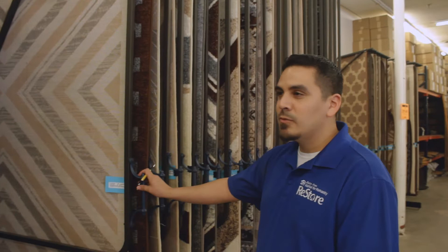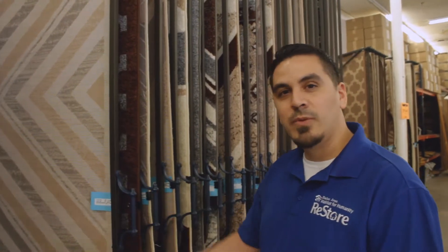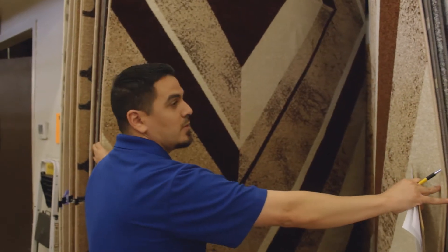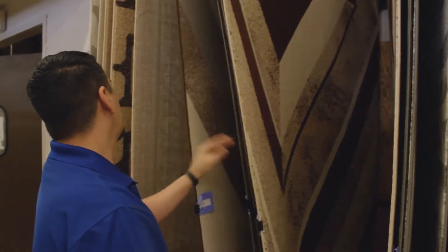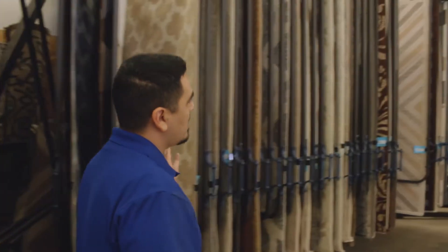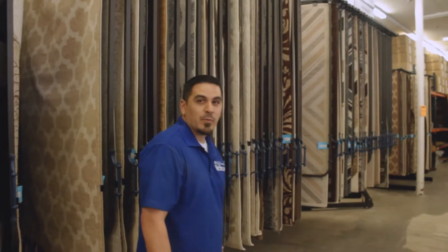We have five by seven rugs — they're great for your living room or dining room, and these are brand new rugs that we keep in stock. I also have big rugs, eight by ten. I got different styles, all kinds of colors and shapes. You can see how many rugs we have in stock — we have something for everybody. If you're looking for rugs, this is the place to go.